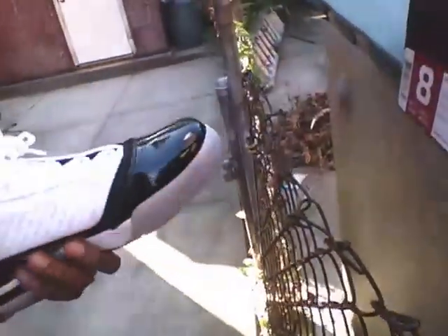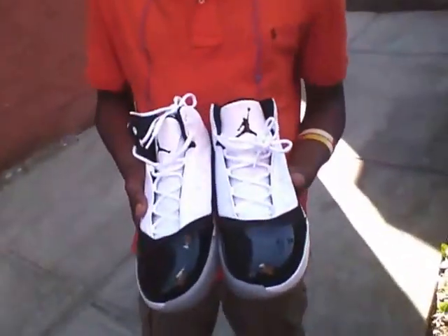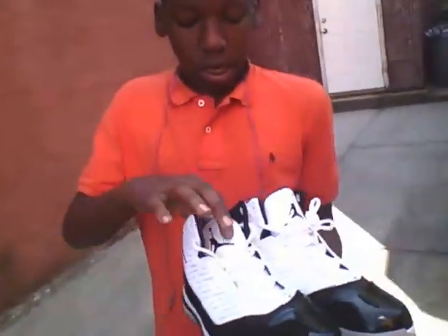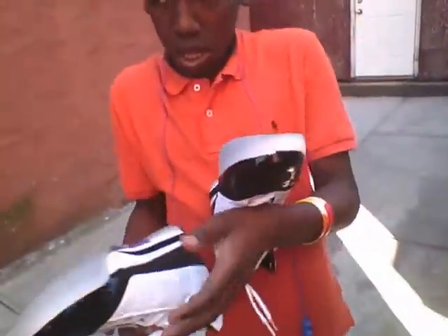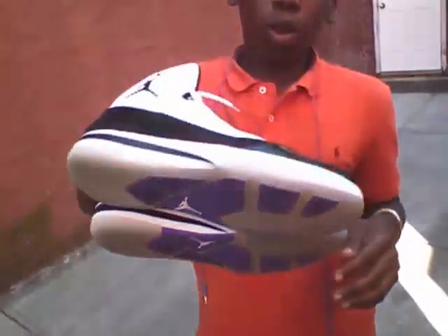I'm going to make you get a good look at these sneakers. You can hit us up in the comments and tell us what's good about these sneakers. Shout out to Sneaker Home — subscribe to us too. Shout out to Jordan, shout out to Nike. Thank you.